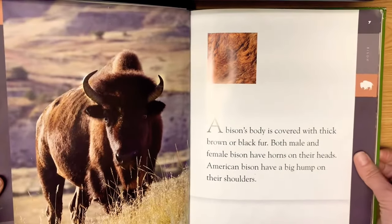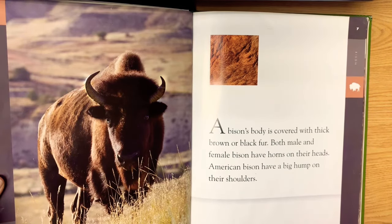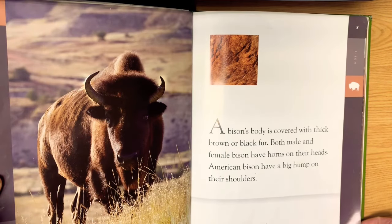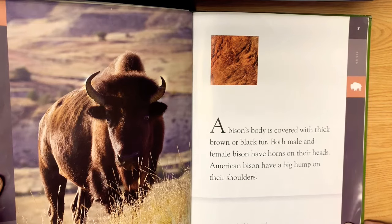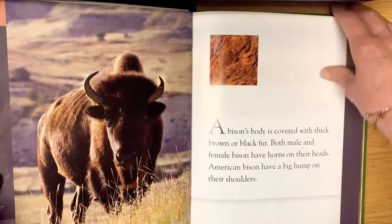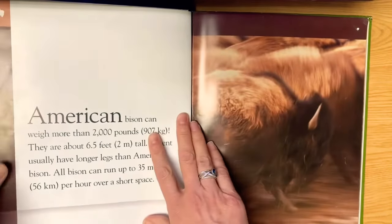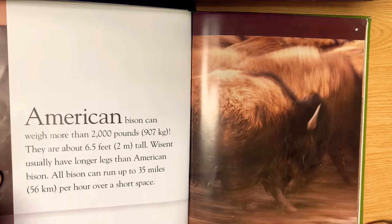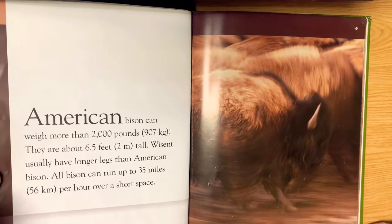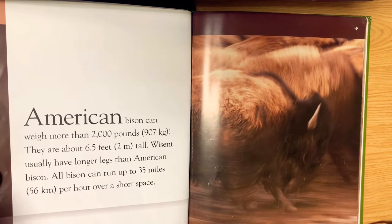That is a cool picture of that bison. A bison's body is covered with thick brown and black fur. Both male and female bisons have horns on their heads. American bison have a big hump on their shoulders. A male bison's head has more of a triangle shape than the female. That hump is only in the American bison — they don't have that big of a hump in the European wisent. American bison can weigh more than 2,000 pounds — that's 907 kilograms — and they are about six and a half feet, or two meters, tall.